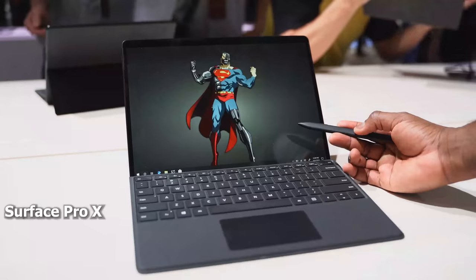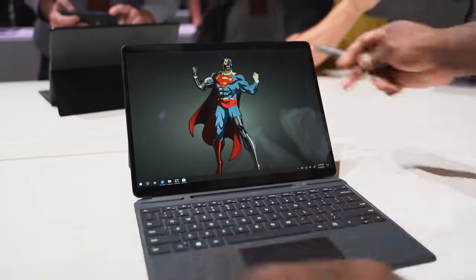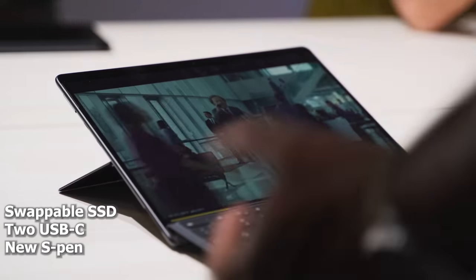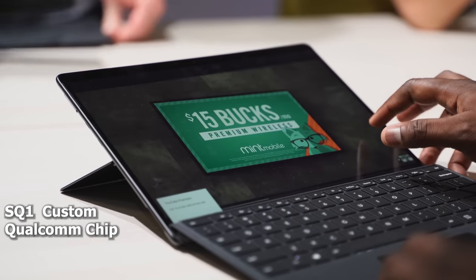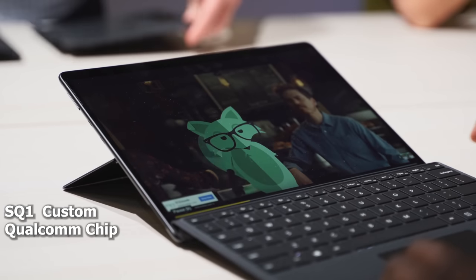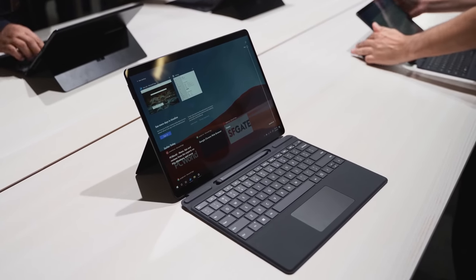Microsoft also announced a bunch of other devices which we'll be checking out once they come out. The Surface Pro X is really cool, powered by a chip co-produced by Microsoft and Qualcomm — the SQ1 chip — which is a powerful chip. It's got always-on LTE, all-day battery life, and a removable hard drive. It is slick — the coolest Surface I've seen in a while — and the type cover keyboard with the pen docked in there is truly amazing.